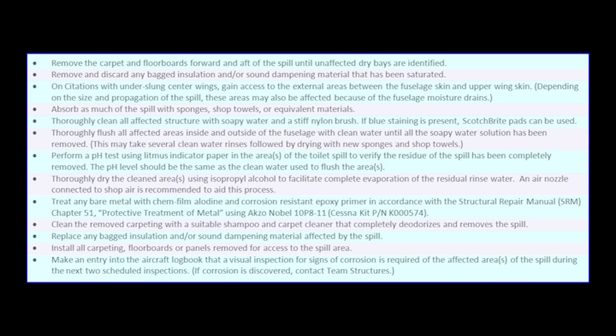If the toilet spill is not discovered until after it has dried, these cleaning procedures still apply.